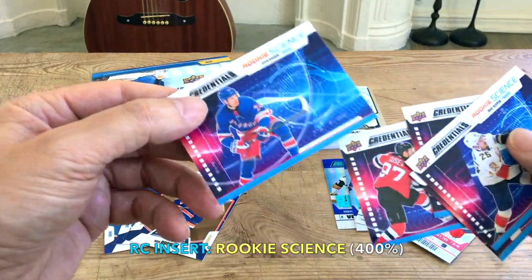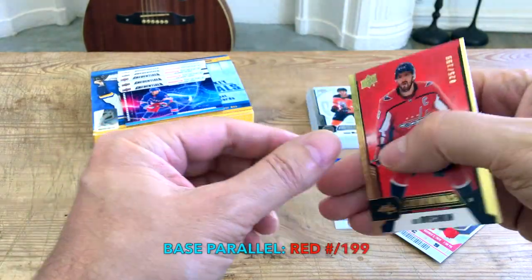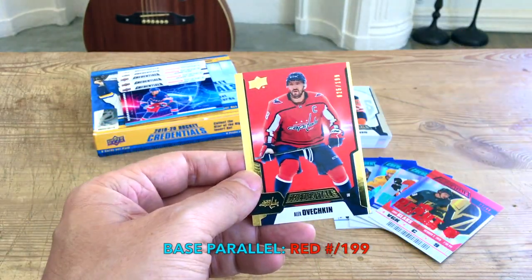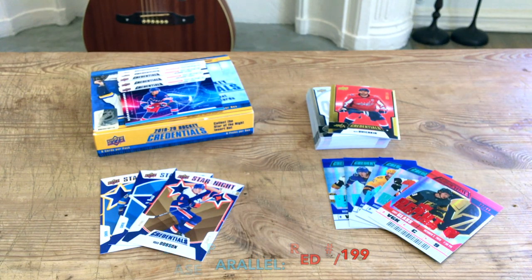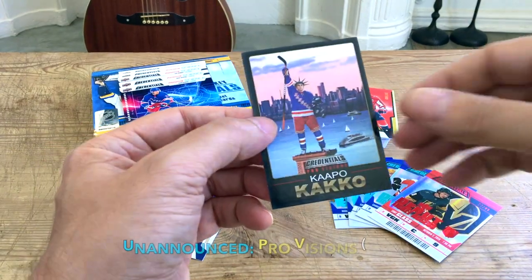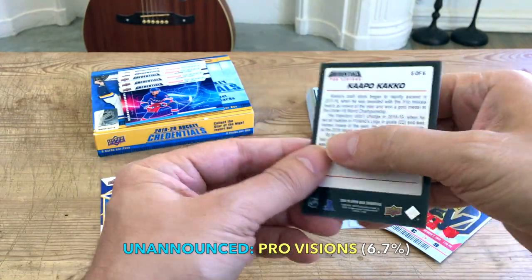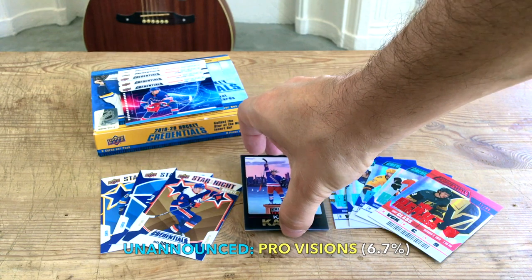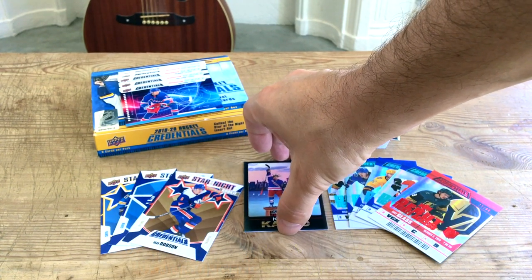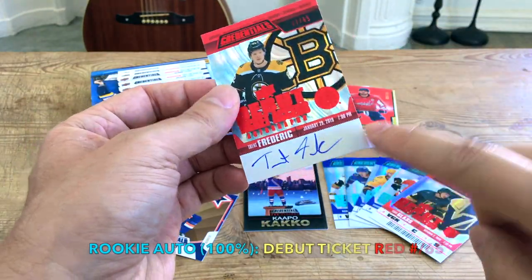We also received a red parallel — totally forgot — numbered to 199, and it's the OV, who's eighth all-time in goals, just like his jersey number, coming up on Gartner, Esposito, Dion, Hull, etc. We also got one of the unannounced cards — Kaapo Kakko, five to six players on the checklist — these are 1-in-120, so about 6.67% of the time. And we actually got two autos!